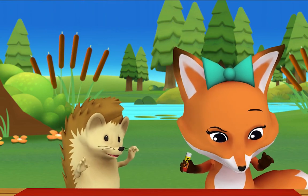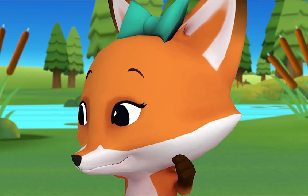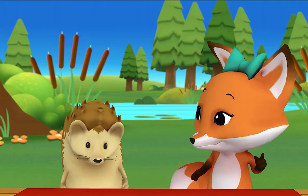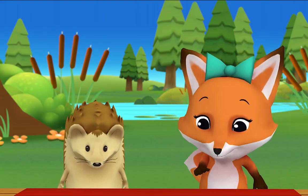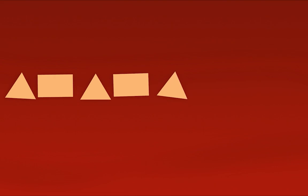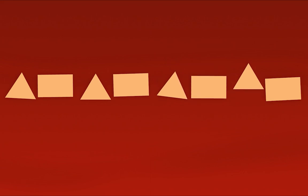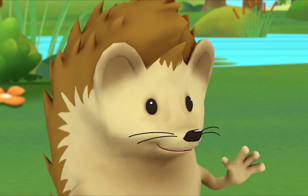Hi, Fox! What are you doing? I'm making patterns! Patterns? What are patterns? They're designs that repeat! Look — triangle, rectangle, triangle, rectangle, triangle, rectangle, triangle... what comes next? A rectangle! Let's say the names of the shapes together: triangle, rectangle, triangle, rectangle, triangle, rectangle! I see the pattern! I hear it too — triangle, rectangle!